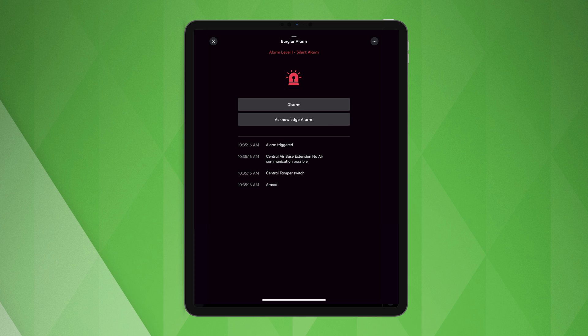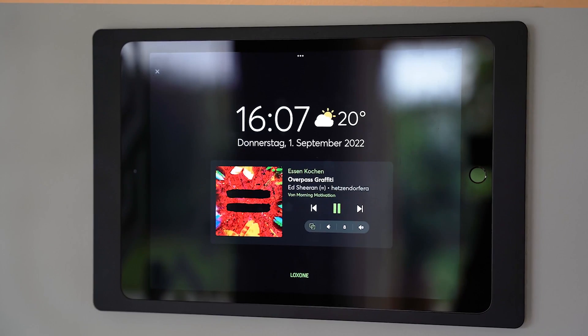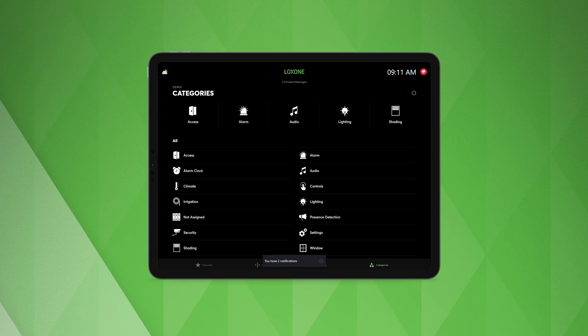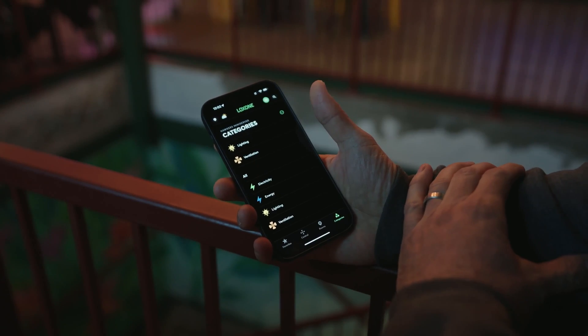The new notifications are divided into alarm blocks, doorbell, and standard notification. On Android, you can now ignore the Do Not Disturb feature via the notification channels in the app settings of your operating system. On iOS, you will receive security-critical notifications from the burglar, fire, and water alarms, as well as time-critical notifications from the intercom, even when you are in focus mode in the future.